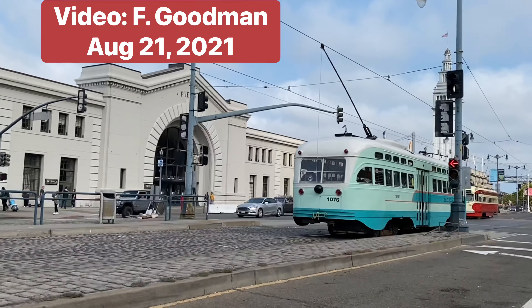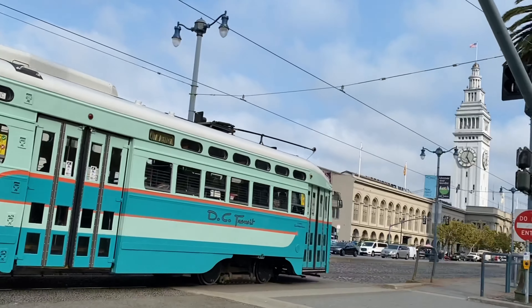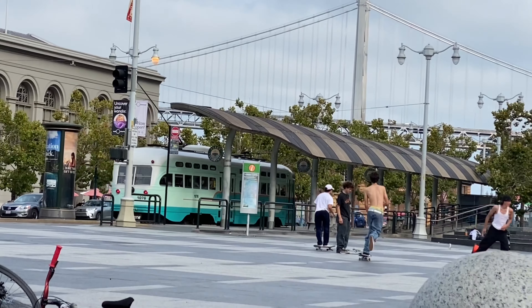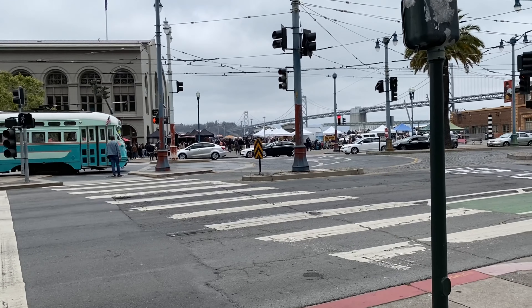Having actually ridden on the real Washington DC PCC cars in the late 1950s, I consider Muni's DC Transit Car 1076 my favorite one. Its turquoise, orange and beige color scheme, including the Trans-Caribbean Airlines logo, is spot on.